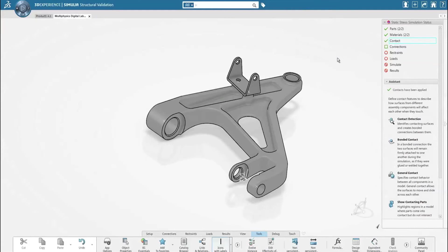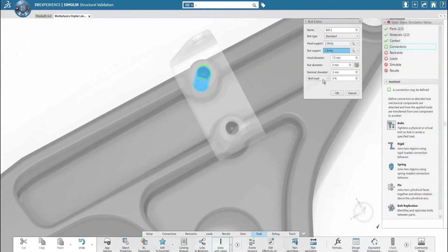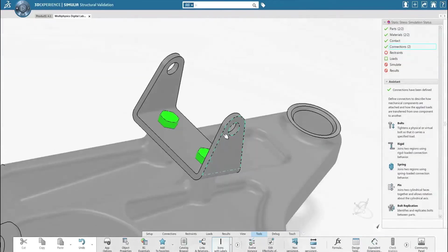Part designers and product engineers who only occasionally require simulation are provided with guided workflows, enabling access to powerful simulation technology without requiring expert knowledge.